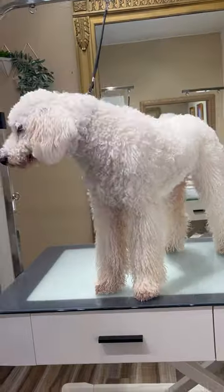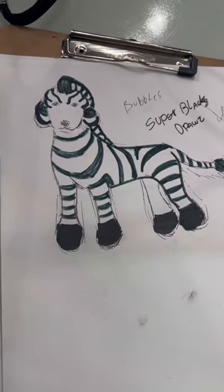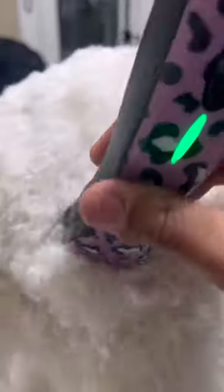The cutest zebra award goes to Mr. Bubbles! His mom asked me to make him into a zebra. At first she was open to ideas and wasn't sure what color she would like to commit to.